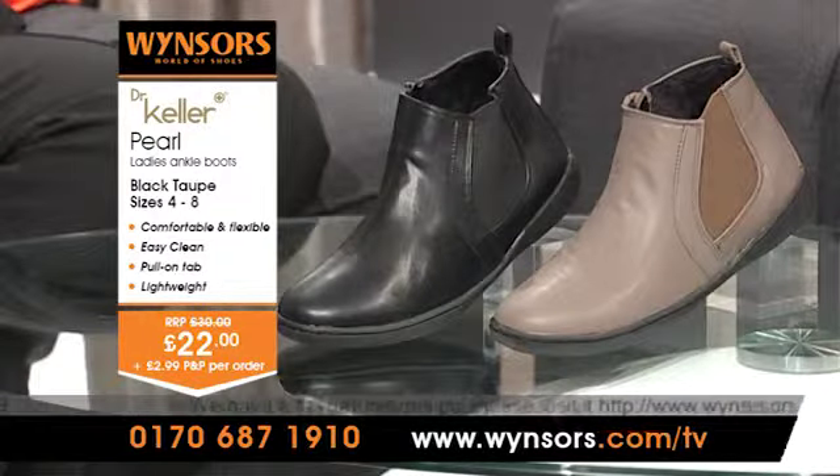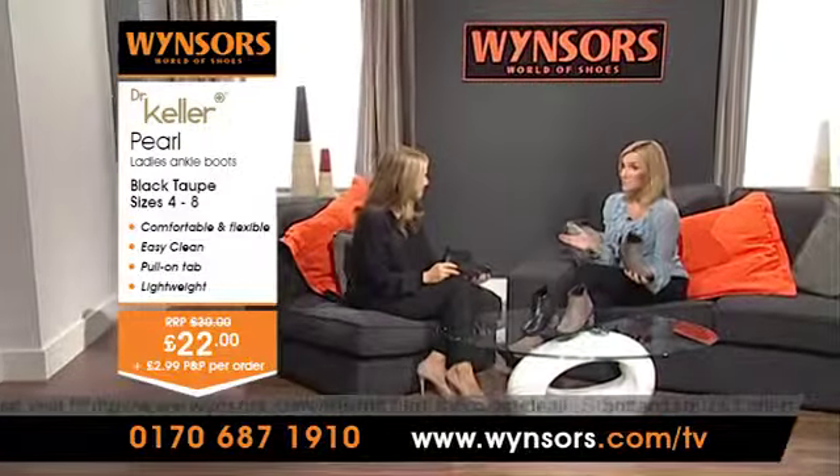Please note that our standard delivery rate is £2.99 per delivery by courier to your door in two to four working days. And the best part is these boots cost just £22 — that's amazing value.